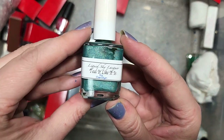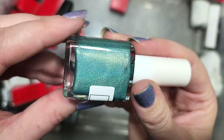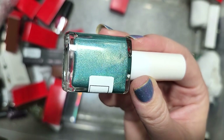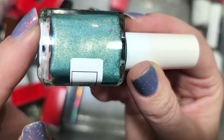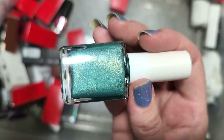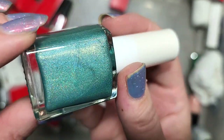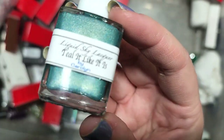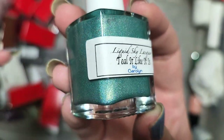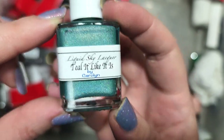Next up is one from Liquid Sky Lacquer called Teal It Like It Is. This is a linear holographic light teal with a golden shimmer. Gold is not my favorite, but this is another combination where I actually like it — it looks very complementary in this kind of color. So this is going in the keep pile. I'll have to do some comparisons with this color family as well. That was Liquid Sky Lacquer Teal It Like It Is.